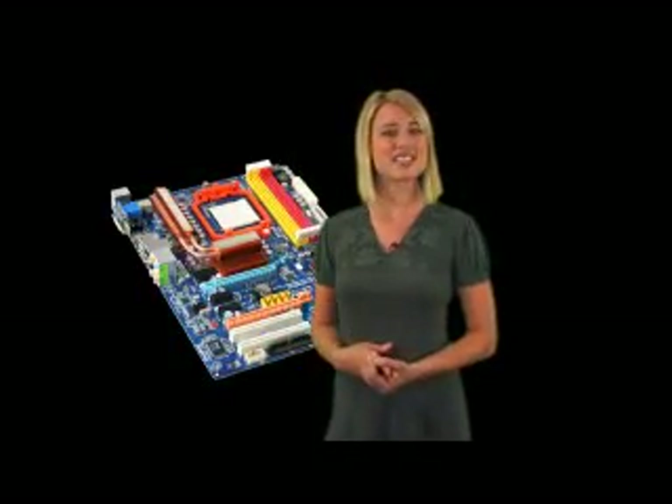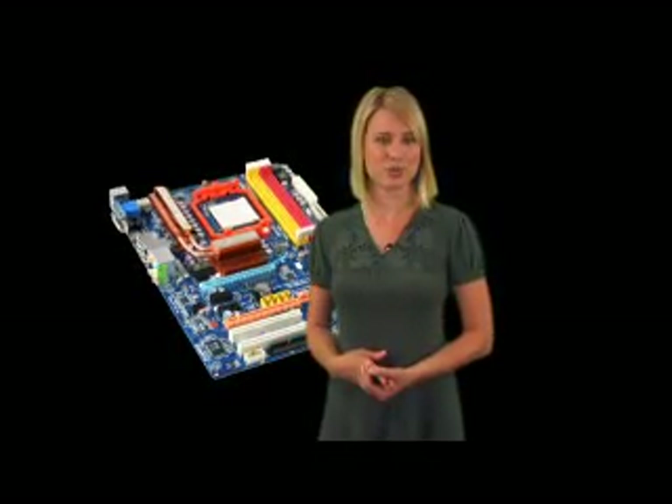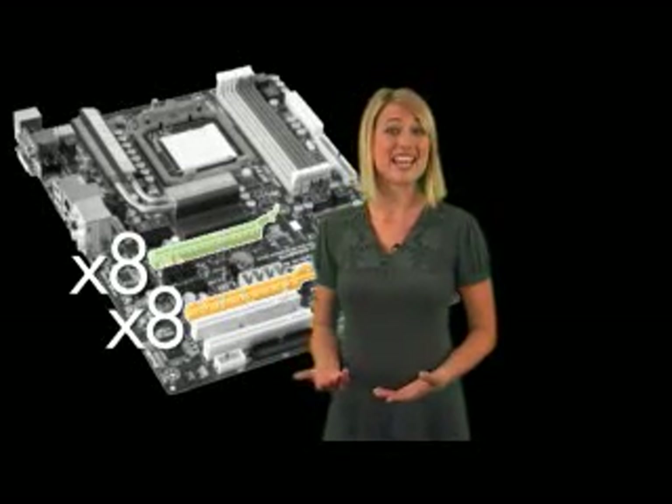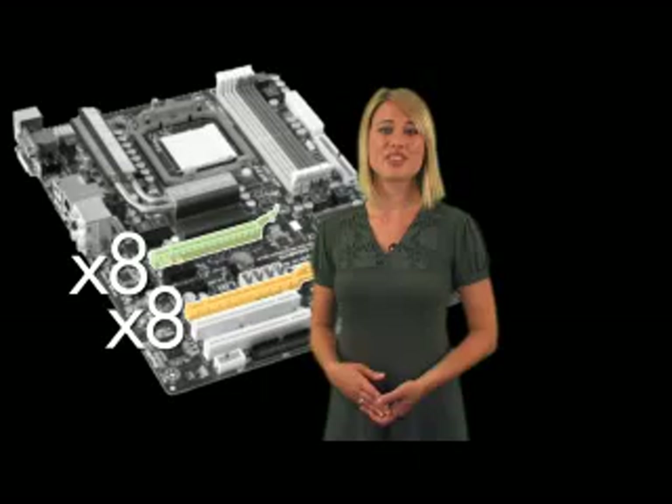The 790GX dedicates 16 PCI Express 2.0 lanes to a pair of x16 physical slots, which means 8 electrical lanes per slot. That's more than enough bandwidth for any modern graphics card, even the HD4870.